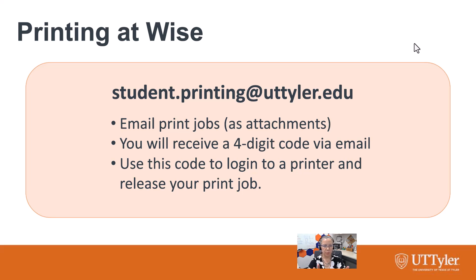That is where you're going to do a majority of your printing. Here's a brief screenshot of instructions on how to do that. Basically, you're going to email your print jobs as attachments to student.printing at utttyler.edu. They'll then send you a four-digit code, which you will put into a printer at the Wise Library to release your print job. It should be a fairly simple process.